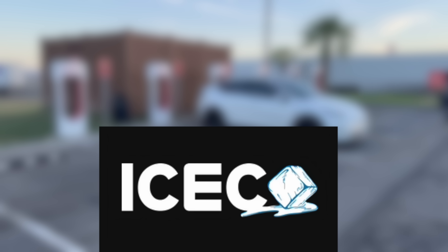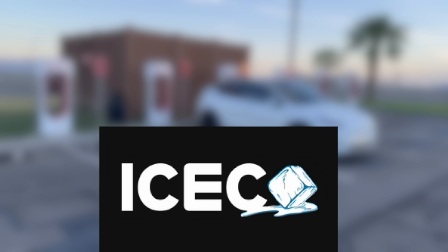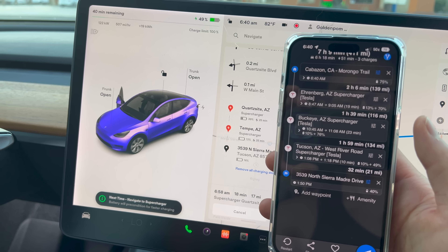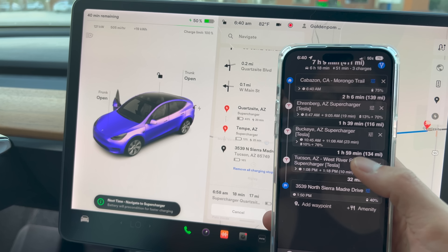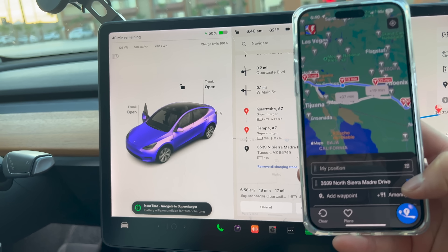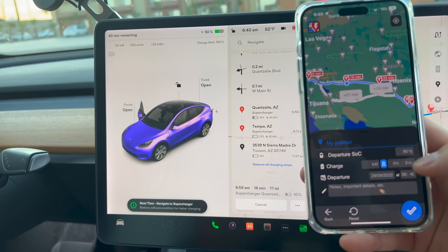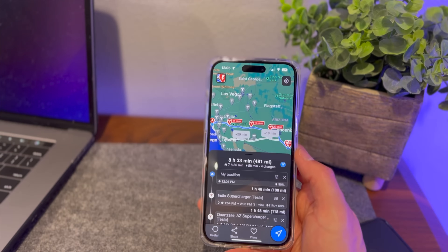This amazing road trip is sponsored by ICECO, cooler than a cooler. Today is the day! If you haven't seen my other video where I talk about how to plan a road trip with a Tesla or electric vehicle using PlugShare and A Better Route Planner, make sure you check that out. Today we're going from California all the way to Tucson, Arizona.